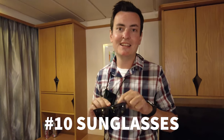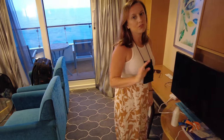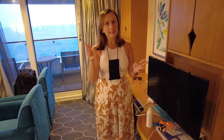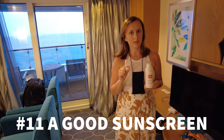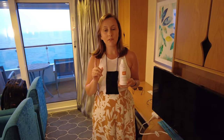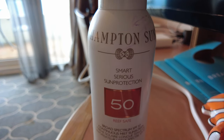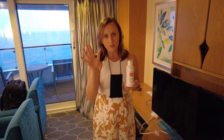Sunglasses — even on board. I'm talking about for the pool deck. You really need them on your excursions too. Additional items for the pool deck or sunny times: a good sunscreen. I really like the spray-on ones because they're easy to put on and this one is great — sprays on easy, not white, goes right on.